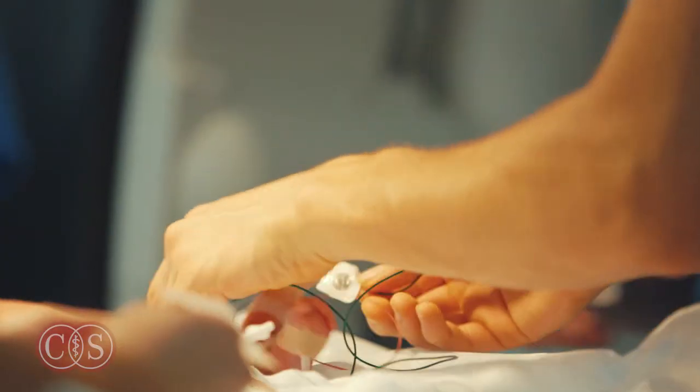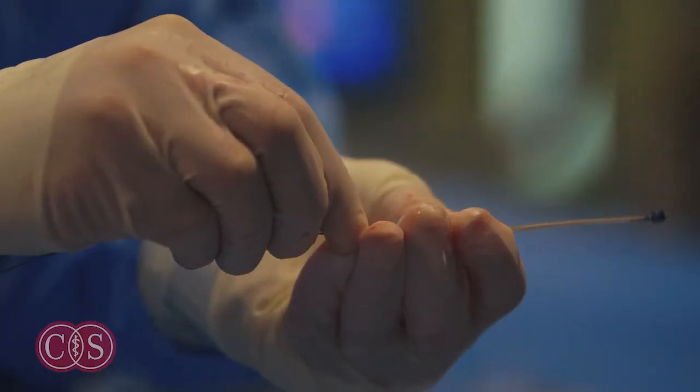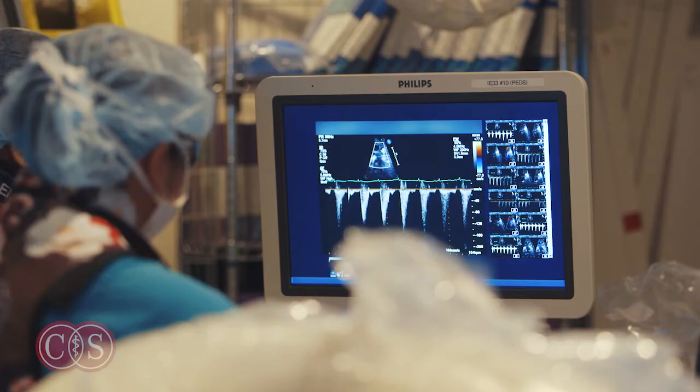When we're done and we're assured that the PDA is closed and there won't be any ill effect from the plug itself, we release it from the catheter that we used to put it in, and we simply take out the catheter and put a little band-aid on the leg.